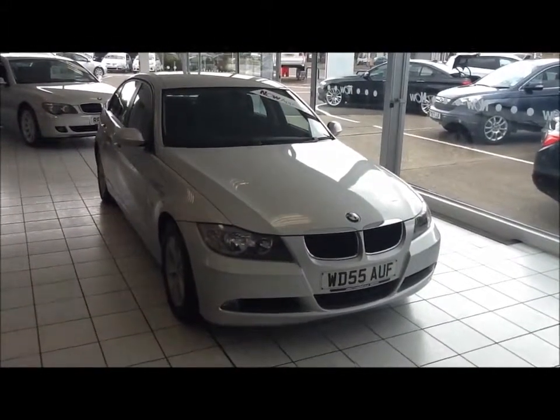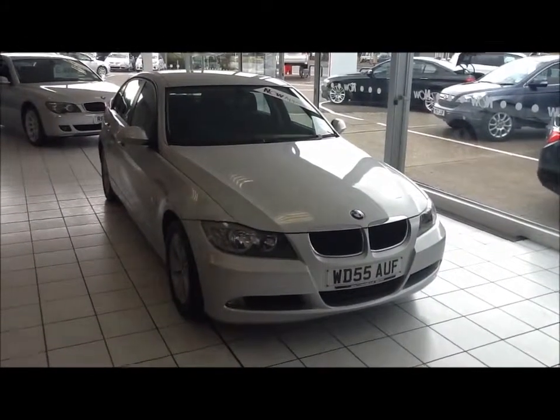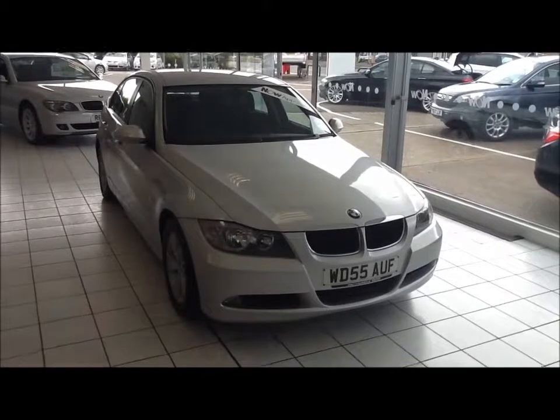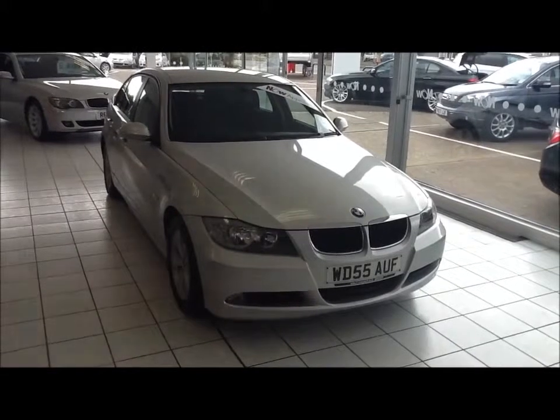Welcome to Now Approved. Here today we have a 2.0L BMW 320d 3 Series. It's a four-door saloon, six-speed automatic diesel, which comes in a metallic titanium silver.